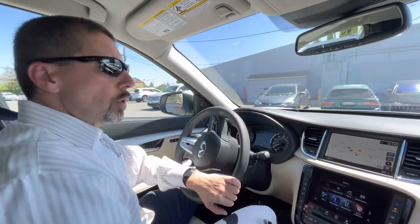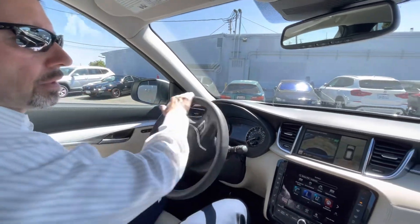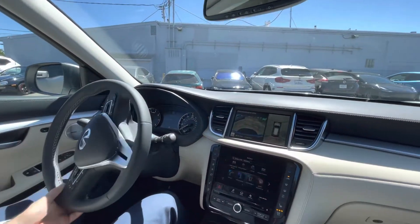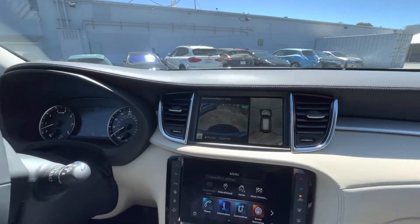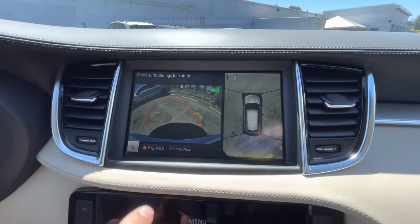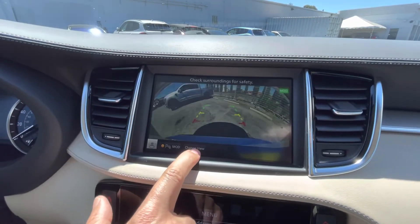So before we go, I'm just going to show you — these cars pretty much standard come with the surround view for parking, so that's what you're seeing right now. You can change the view to show you different sides of the car.